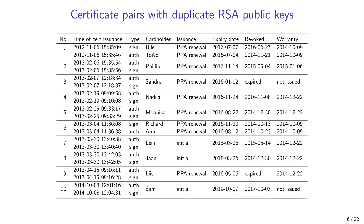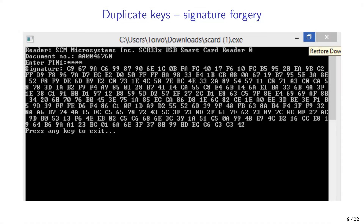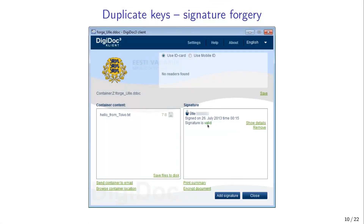We investigated the case of the public key shared between Ulle and Toivo in more detail. Here you see Ulle's authentication certificate and her digital signature certificate — switching between them, the public key stays the same. This means Toivo could forge digital signatures in Ulle's name and Ulle could impersonate Toivo. We contacted Toivo and he confirmed his ID card contained the corresponding private key. To demonstrate the issue, we asked Toivo to run a program on his computer and send us back a screenshot with the signature value. We copied that value into a digital signature container and obtained a valid signature in Ulle's name, created using Toivo's authentication key. Point proven.